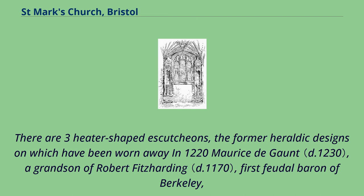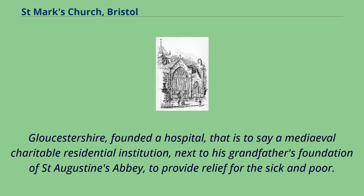There are three heater-shaped escutcheons, the former heraldic designs on which had been worn away. In 1220 Maurice de Gaunt, a grandson of Robert Fitzharding, first feudal baron of Berkeley, Gloucestershire, founded a hospital — that is to say a medieval charitable residential institution — next to his grandfather's foundation of St. Augustine's Abbey, to provide relief for the sick and poor.